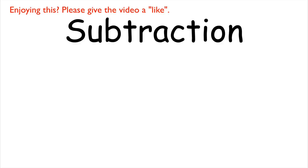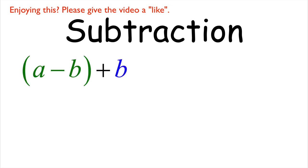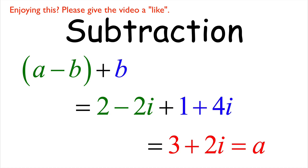Complex number subtraction works similarly to addition. If a = 3 + 2i and b = 1 + 4i, then a − b has real part 3 − 1 = 2 and imaginary part 2 − 4 = −2, giving 2 − 2i. Note that (a − b) + b = a: the b and negative b cancel. Therefore, a − b can be visualized as the vector we need to add to b in order to get a — it's an arrow going from the head of b to the head of a.